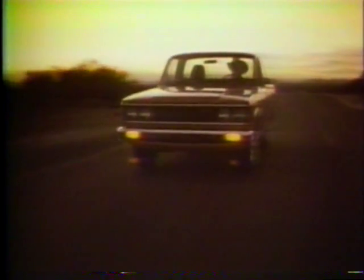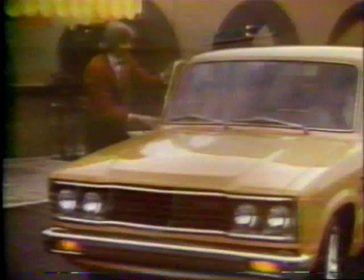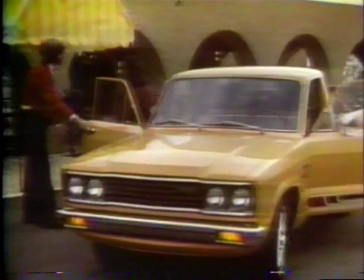Meet the Mazda B2000 Sundowner. It's not a lot of money, but it's sure a lot of tough little truck. You get a five-speed stick, fancy covers for your wheels, wall-to-wall carpet and a deep pushy feel. Wood grain in here, sassy stripe out there. This tough little truck is loaded for bear.